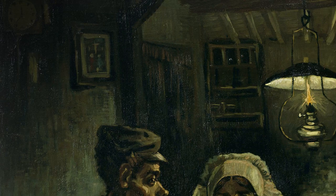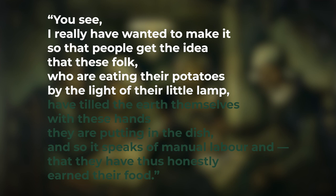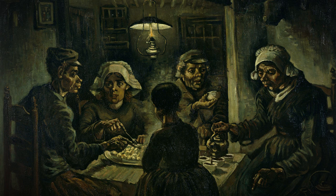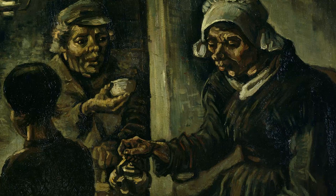All of these details reinforce the message Van Gogh wanted to convey. He wrote to his brother Theo about the Potato Eaters on the 30th of April 1885: "I really have wanted to make it so that people get the idea that these folks, who are eating their potatoes by the light of their little lamp, have tilled the earth themselves with these hands they are putting in the dish, and so it speaks of manual labour and that they have thus honestly earned their food." He wants to show us how these people work hard to survive, and how this labour left its mark on their rugged faces. He shows their sharp, bony hands — the ones they use to both plough the earth and eat their potatoes.